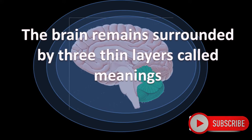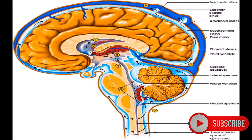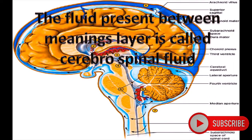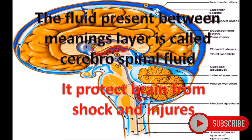The brain remains surrounded by three thin layers called meninges. The outermost layer is the Dura Mater, the middle layer is the Arachnoid, and the inner layer is the Pia Mater. These layers remain filled by fluid — the fluid present between meninges layers is called Cerebro-Spinal Fluid. It protects the brain from shock and injuries.